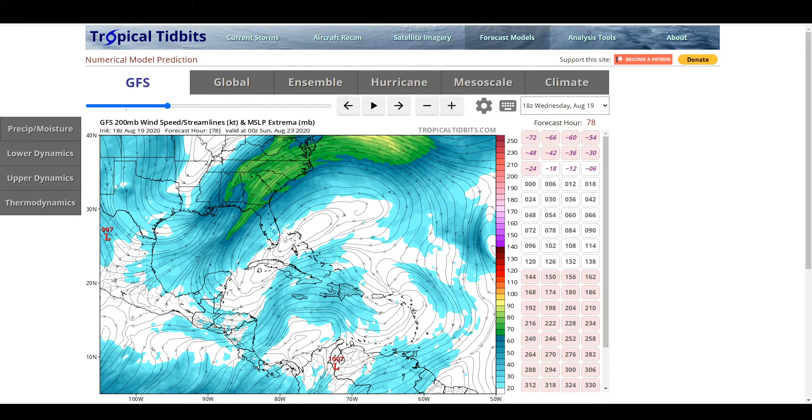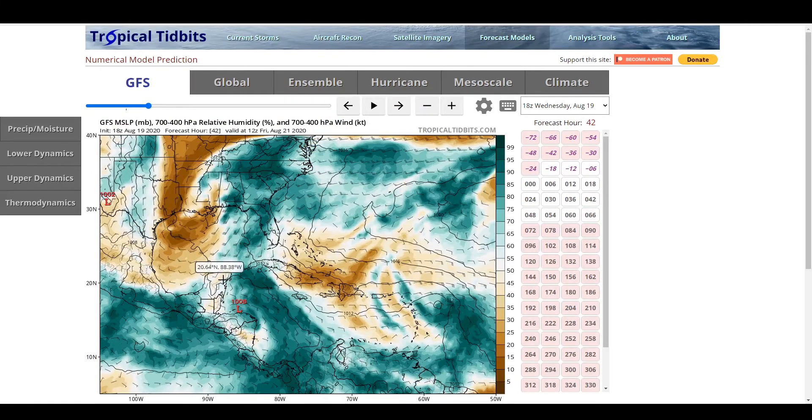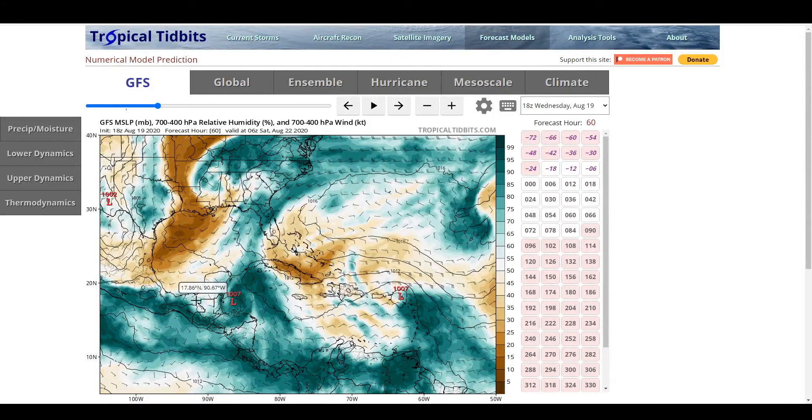One thing that may also be a problem for the system is if it gets too close to the trough — you can tell it is getting stretched out by the mid-level winds, and some of this moisture gets dragged into the trough, which prevents this from really organizing too much. However, if it's further back, the mid-level moisture is more circular and will be around the storm a little longer, allowing the storm to strengthen more than what the GFS is currently depicting.